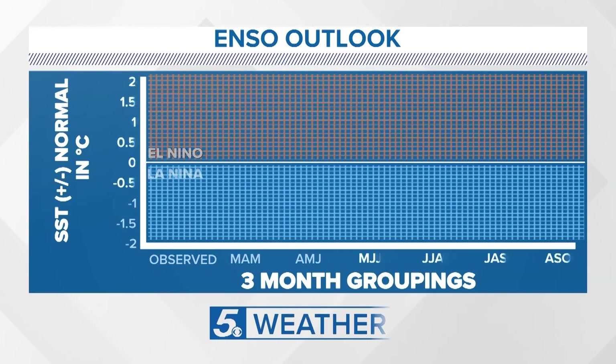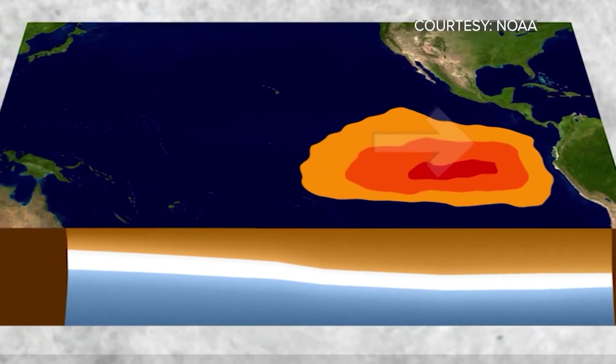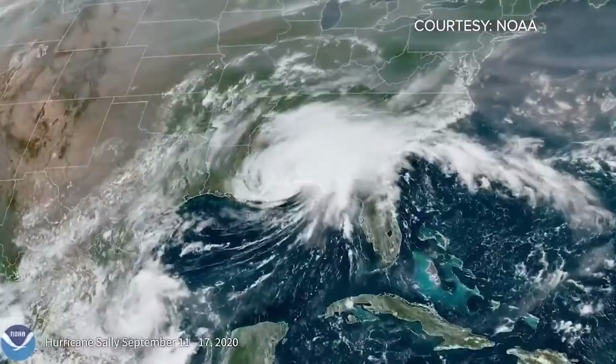While temperatures are neutral now, warming is inevitable this summer, and hurricane season begins on June 1st. El Niño means fewer hurricanes in the Atlantic. We'll start to see forecasts later this spring on hurricane season. While fewer are expected, it only takes at least one to make a difference.